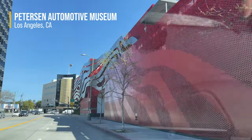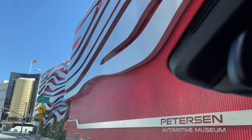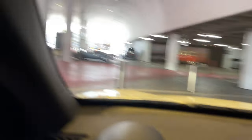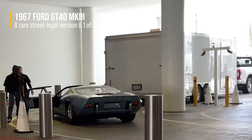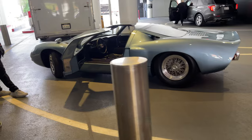Here it is, the Petersen Automotive Museum. Oh I think I've missed the garage, I'll turn around. Oh — GT40! Wow, that is a stunning looking car.